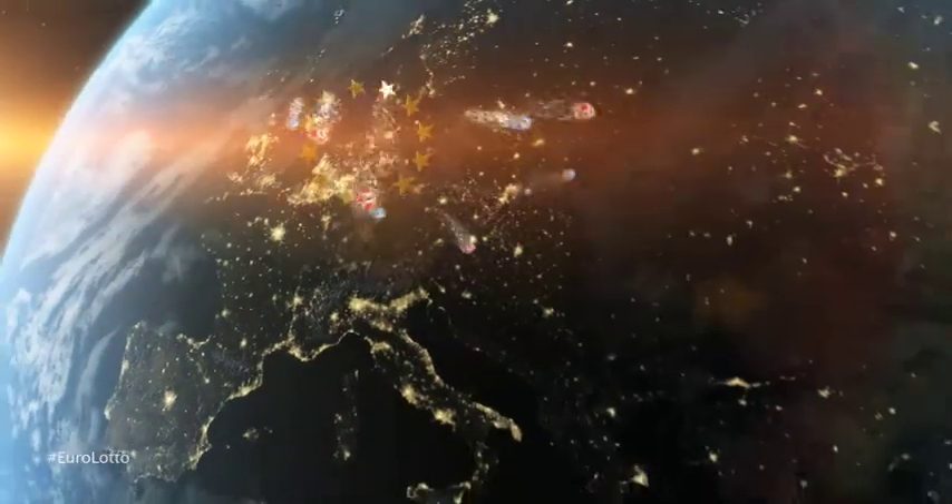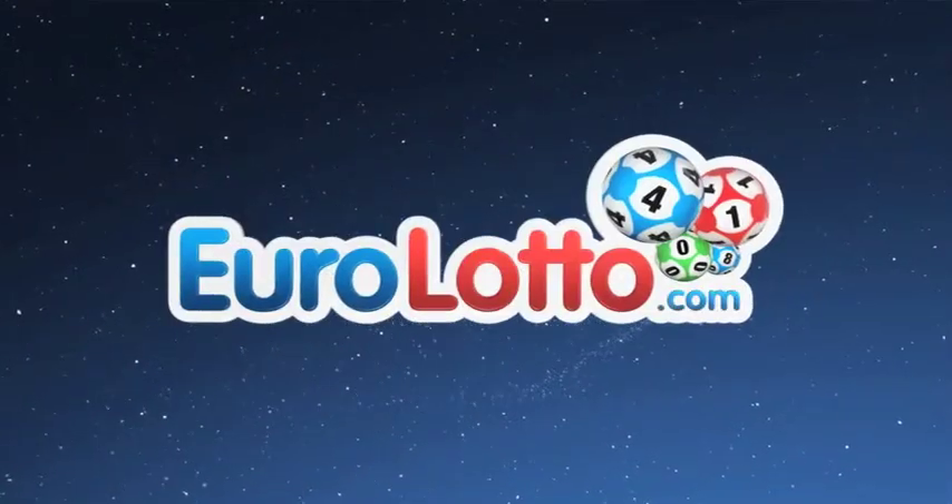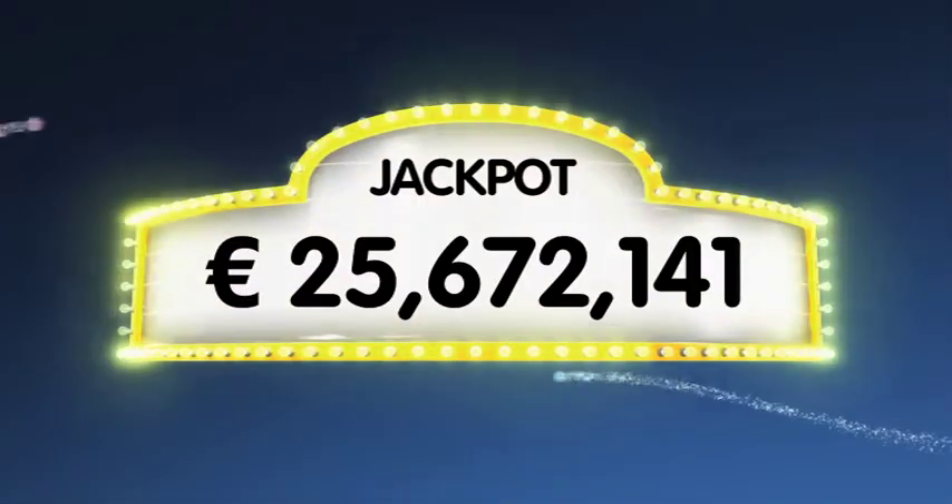As always, we will draw five numbers and two letters. If you get the whole combination right, you will win the jackpot, which is at over €25.6 million.